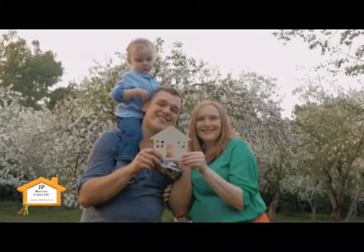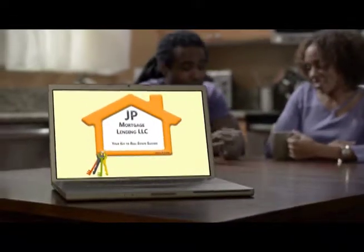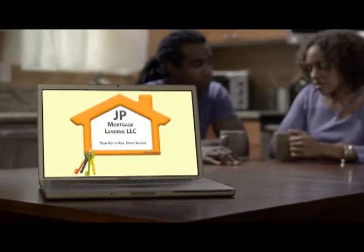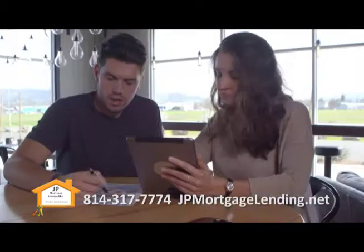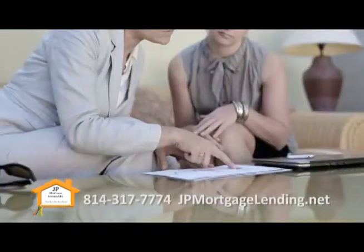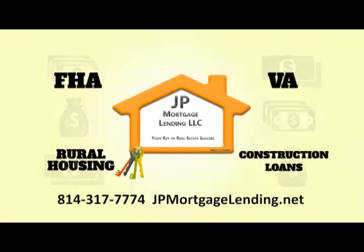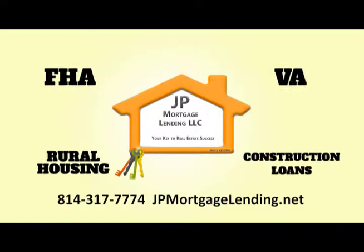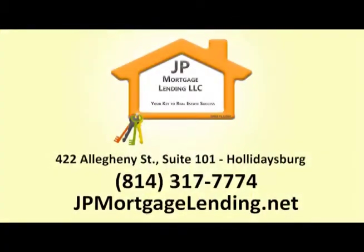Whether you're looking for your first home or your dream home, your first step should be to contact JP Mortgage Lending. Getting pre-approved for your mortgage makes home buying easier as you go into the process knowing exactly how much you can afford. JP Mortgage Lending is a mortgage broker and partners with numerous national lenders to get you the best financing option. That's JP Mortgage Lending in Hollidaysburg, NMLS number 132090.